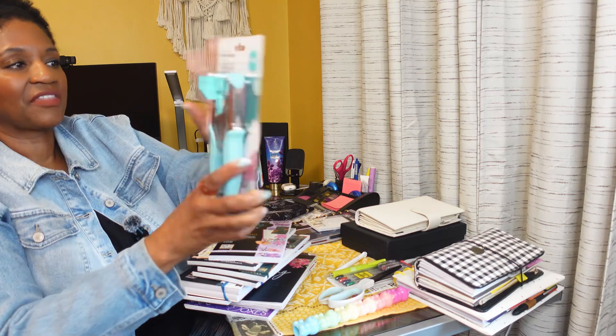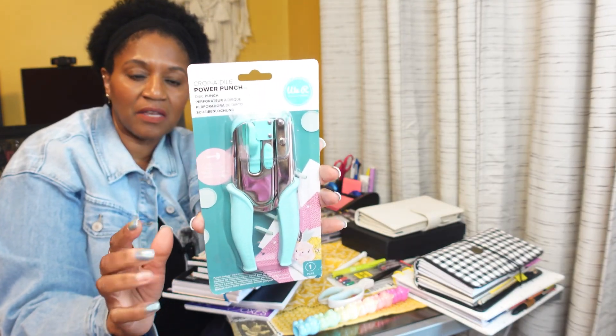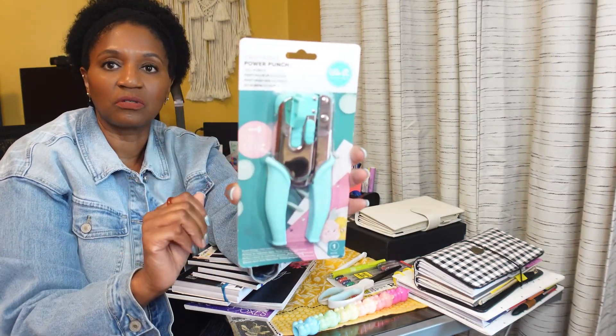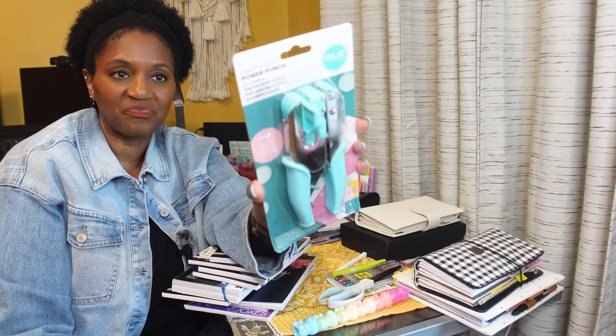I got this Crop-a-Dial punch that enables you to make a mushroom punch on your paper. I have to learn how to use this one.